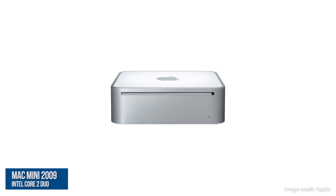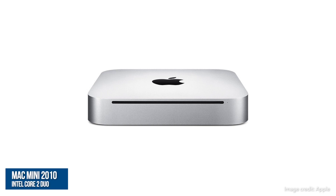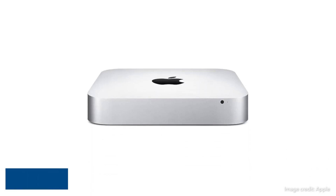For much of the Mac Mini's life, Apple released yearly updates. These were mainly incremental processor upgrades and changes to the port selection, but there were more significant changes along the way, such as the switch from polycarbonate to solid aluminium in 2010, and the removal of the optical drive in 2011.